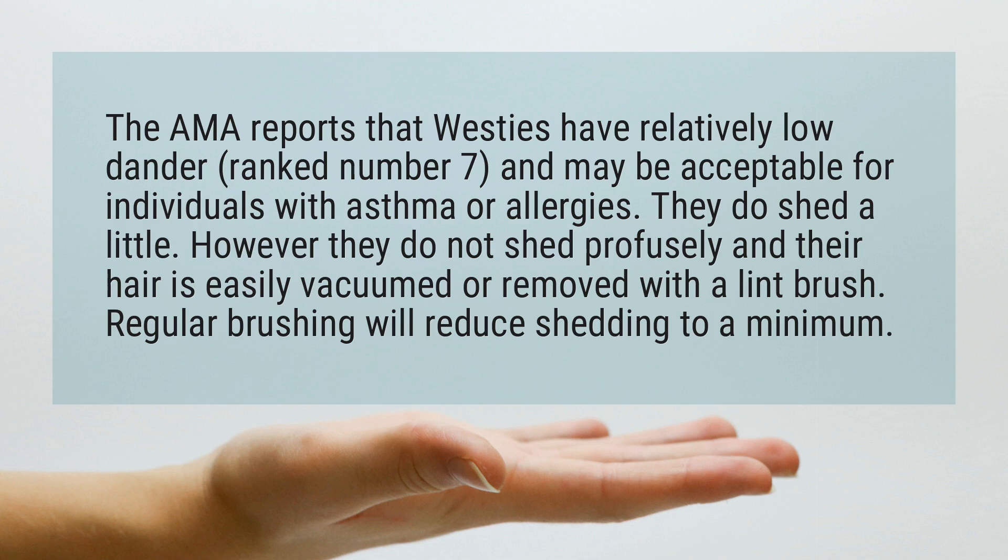They do shed a little. However, they do not shed profusely and their hair is easily vacuumed or removed with a lint brush. Regular brushing will reduce shedding to a minimum.